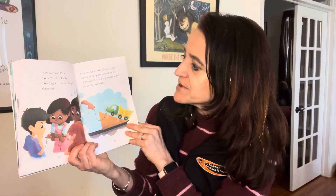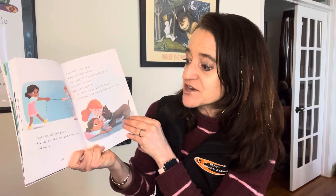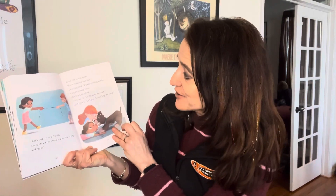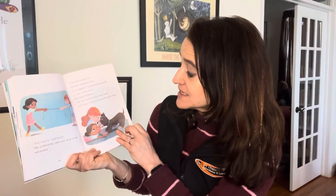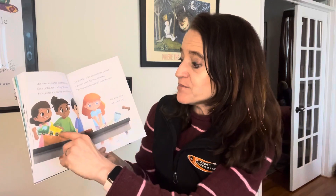Sam shrugged. 'Any ideas?' he said. Cece picked up the piece of string. 'I wonder if it's strong enough to pull the truck,' she said. 'Let's test it,' said Emily. She grabbed the other end of the string and pulled. Cece fell on the floor. Einstein licked her face. Cece giggled. 'I guess pulling can be a super strong force.' Her team laughed. 'We can tie the string to the truck,' said Emily, 'and pull the truck up the ramp.' The team set up the experiment again. Cece pulled the truck up the ramp. Sam pushed the marble out of the truck.